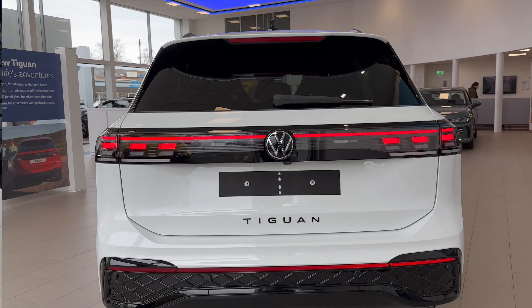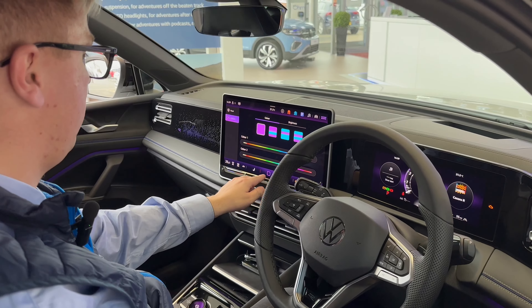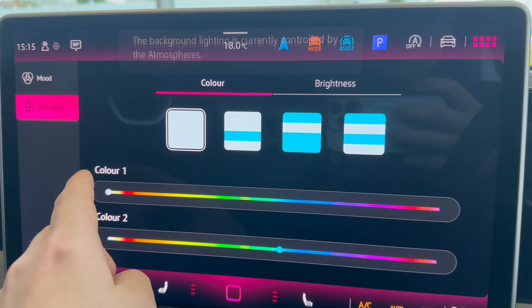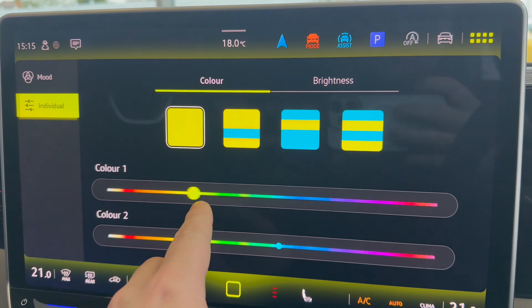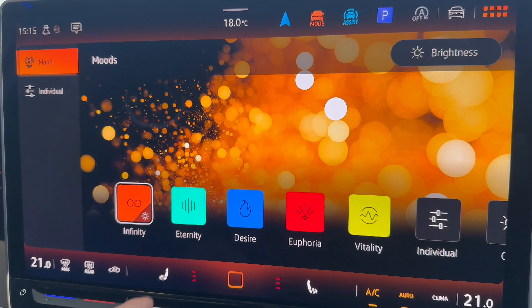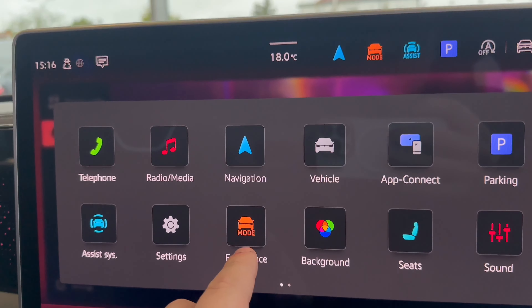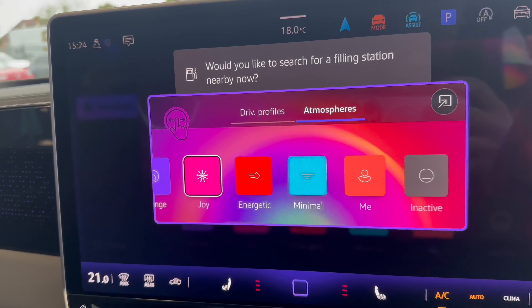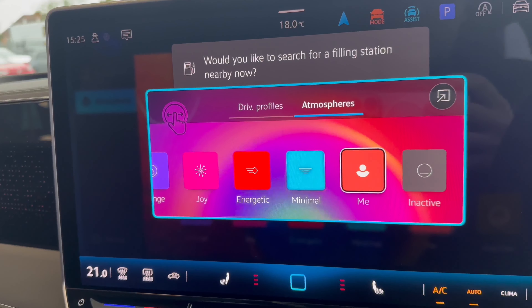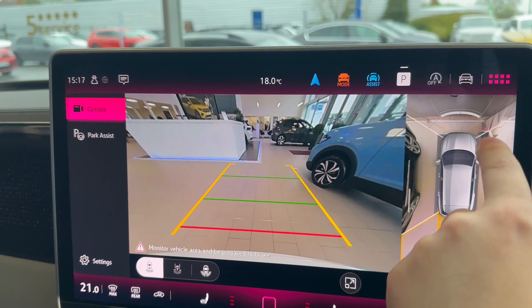This new Tiguan has received one of the biggest design overhauls of the range so far, with so many new features, namely the massage seats. The 30-colour background lighting scheme looks great as well, with the dashboard lighting up with the R logo on the R-Line. The new infotainment screen is so easy to use, especially if you've previously driven one of our ID cars or the Mark 8 Golf. The AirView camera has also been enhanced with higher quality video.